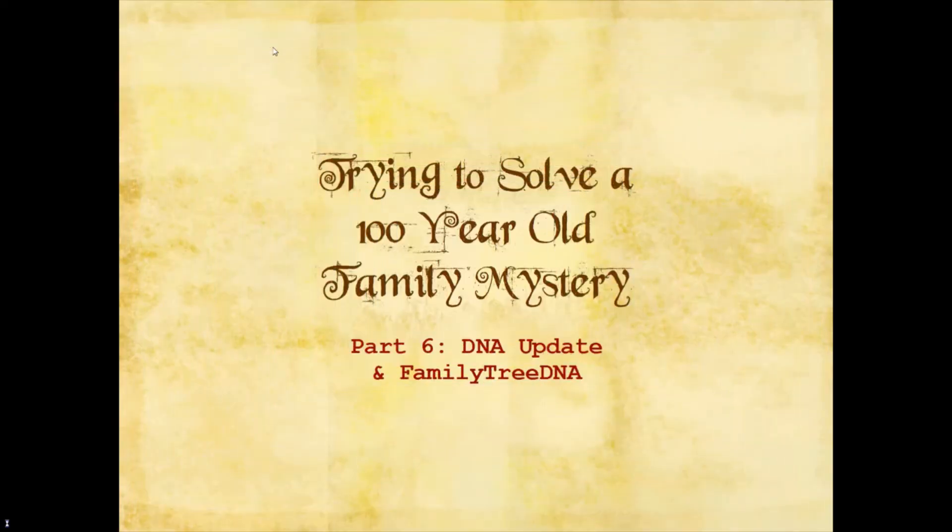Hey there everyone, Niev here and this is Niev Learns. This is another part of my trying to solve a 100-year-old family mystery, and this is part 6. It's going to be a shorter video — not super long, not a lot of updates — just some DNA updates and some updates on Family Tree DNA and all of that.